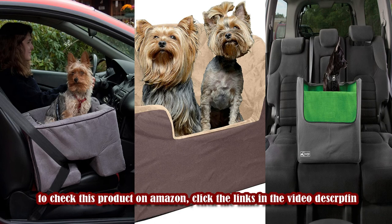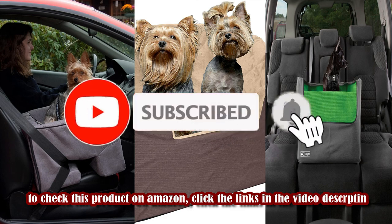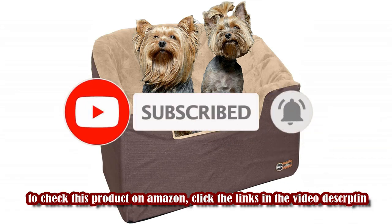To check these products on Amazon, click the links in the video description. I hope you liked my video — please like, share, and subscribe to my channel, and don't forget to press the bell icon.